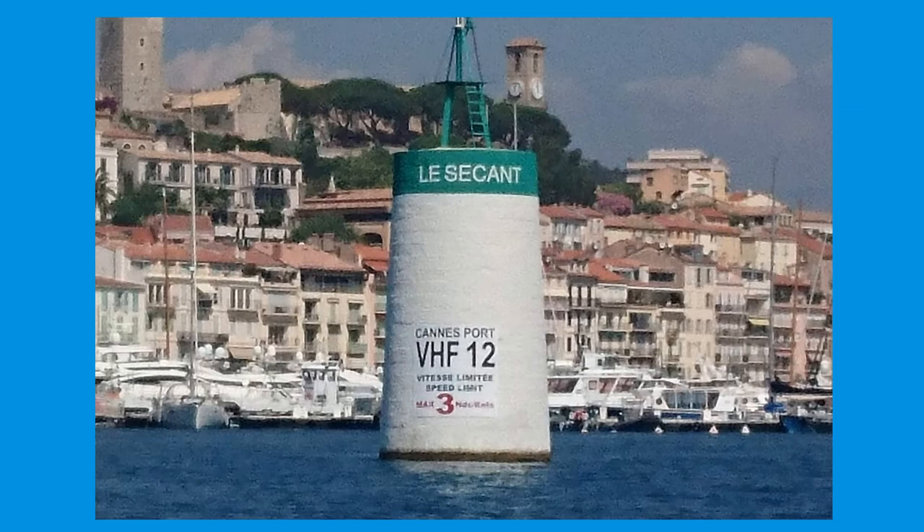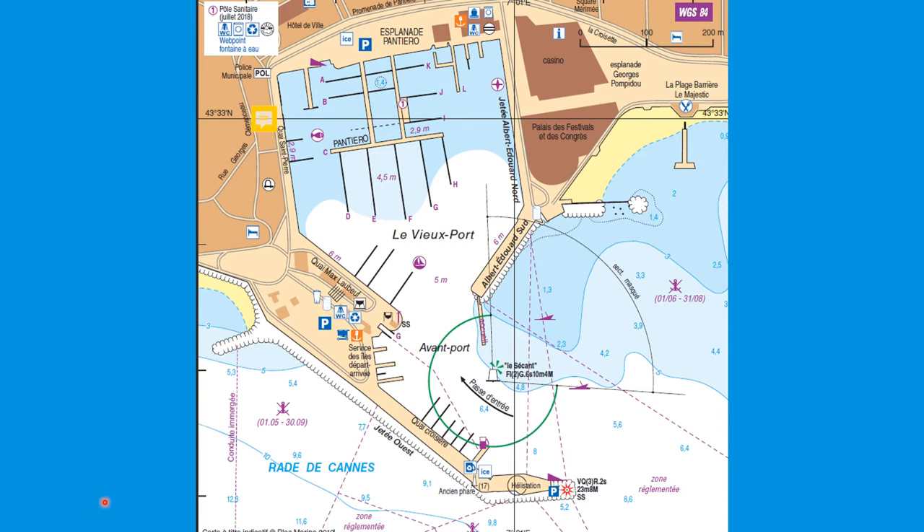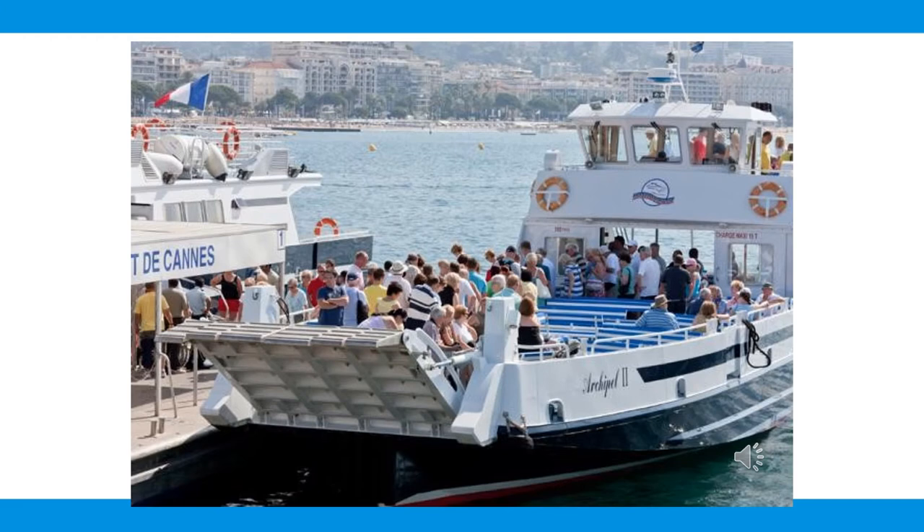Within the port of Cannes itself, there's a three-knot speed limit, as you'd expect for such a busy port. You reach them on VHF channel 12 — most ports on the coastline use channel 9, but this one is 12. It's a quite narrow entrance with a white and green marker defining the entry passage. The craft that take passengers and sightseers across to the islands exit and enter the port at quite a fast rate — if you hear this sound, they're about to leave the dock.